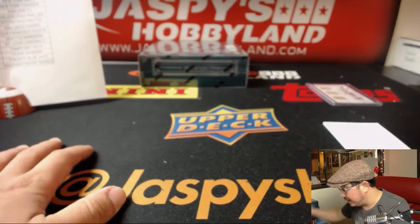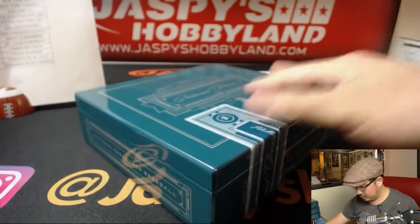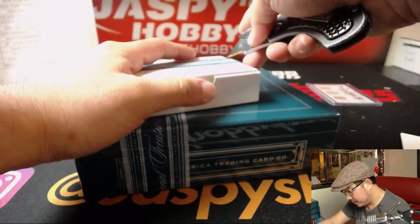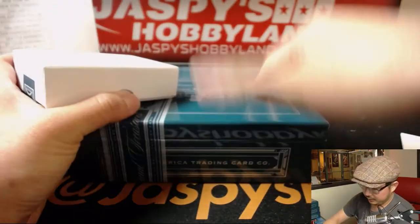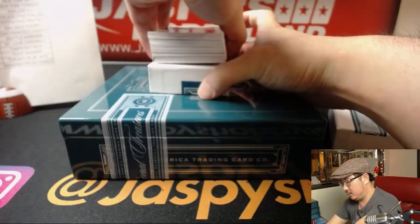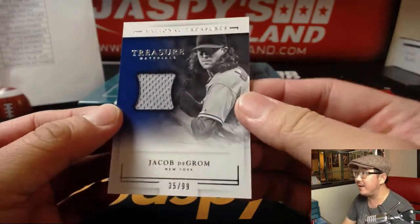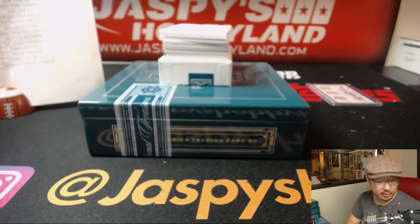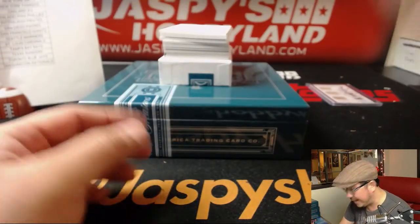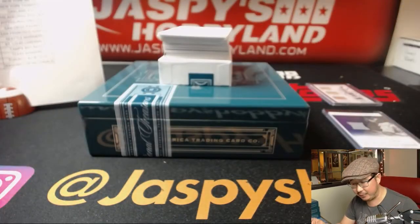Last box, good luck everybody. Here we go. It's been a pretty solid case so far. We actually have one more case of 2016 NT, which I'll post in a bit. But only one case of that 2016 Bowman's Best — FYI. Jacob deGrom, 35 out of 99 Relic. Thor going out to Jeremy 33. Colossal Relic — Steven Piscotty, 86 out of 99 for the Cardinals and TJ Poyer.